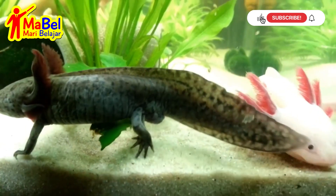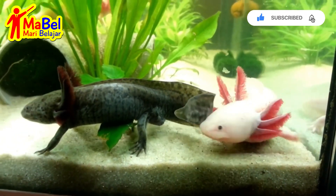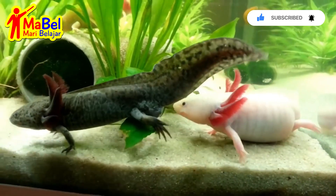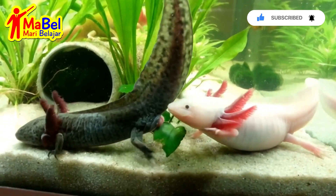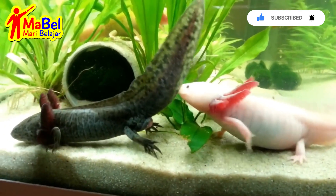They never undergo metamorphosis and remain aquatic their entire lives. Axolotls are only found in one place in the world: in the freshwater canals and lakes around Mexico City.